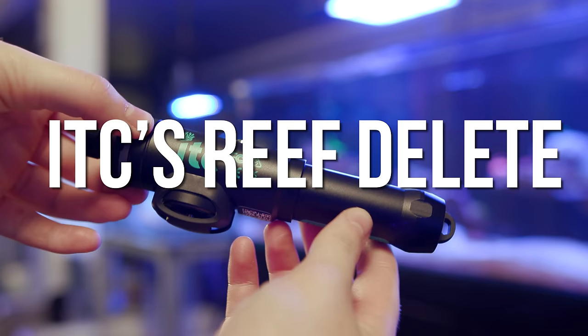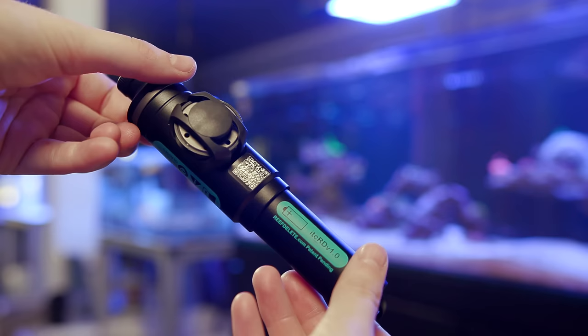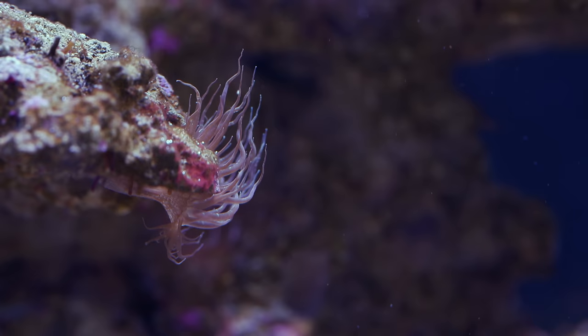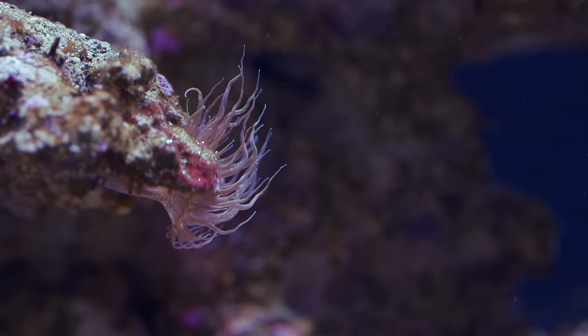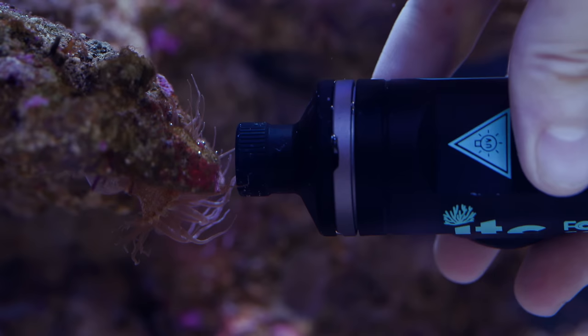It's called Reef Delete from ITC, and it uses UV rays to destroy the DNA of pests you don't want in your tank. It sounds like a weapon that a villain in a comic book would have — a death ray that destroys your DNA. But maybe those villains were onto something because this thing works. You heard me correctly — I finally found a solution that works. Although, you do have to be careful because the death ray doesn't discriminate.